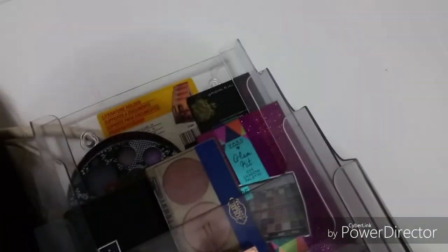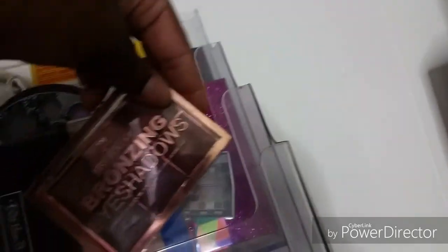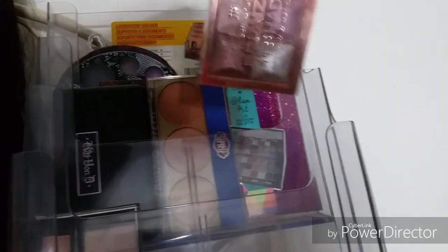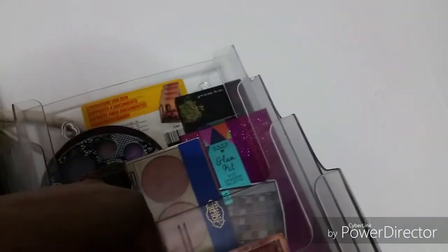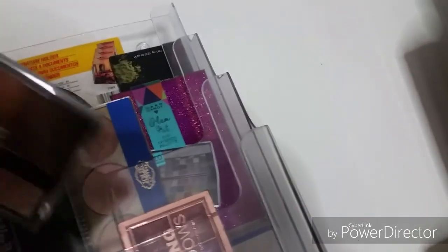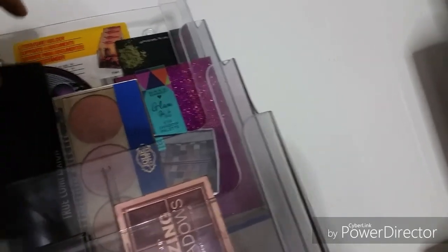This is a wig I made on my own - it's a lace frontal wig. I made something from Colourpop. This is bronze eyeshadow from JK Just Color. I got this in Burlington. NYC Individual Eyes. This is Kat Von D eyeshadow palette.